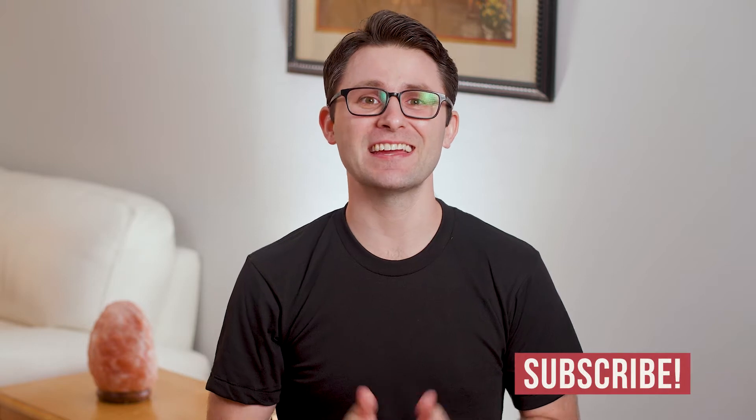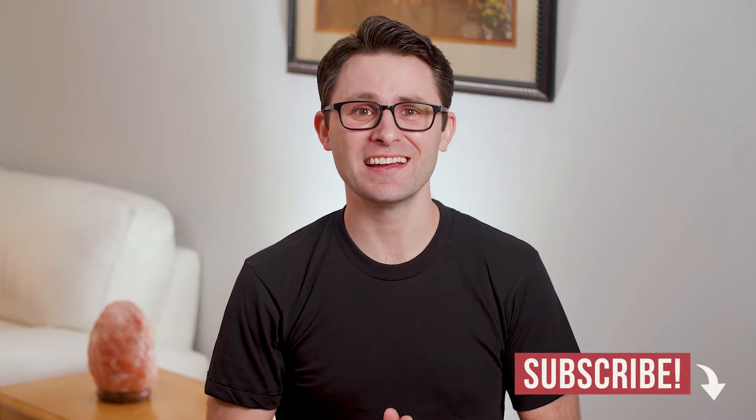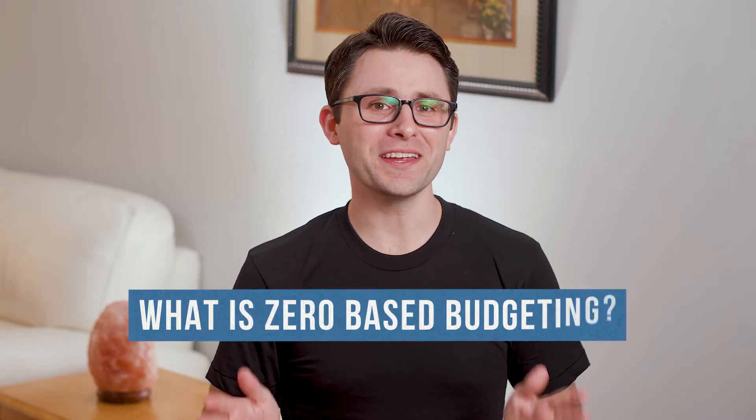Hello and welcome to another Personal Finance Minute, where I answer your questions about personal finance in 60 seconds or less. Today's question is: what is zero-based budgeting? Alright, let's put 60 seconds on the clock and away we go.